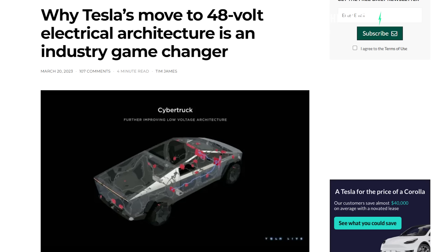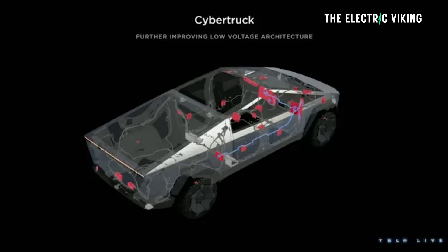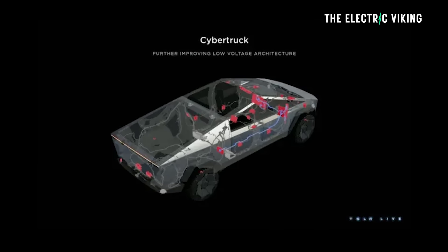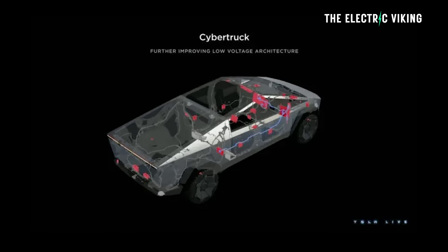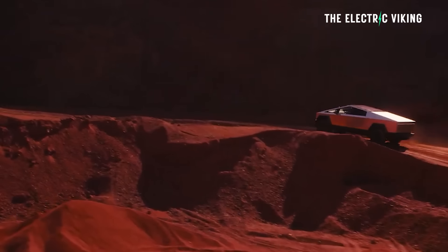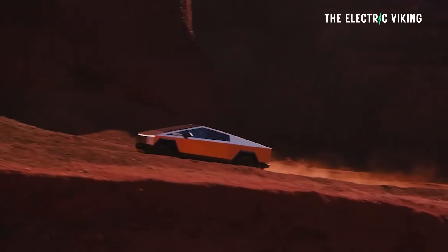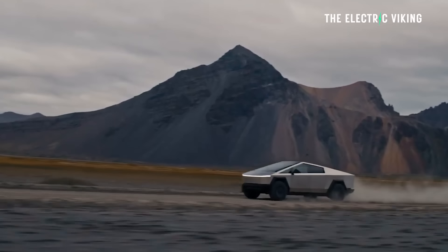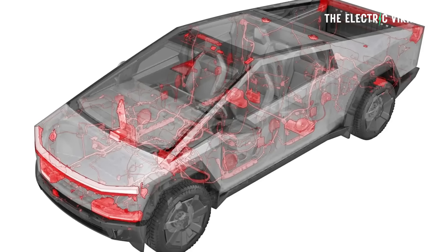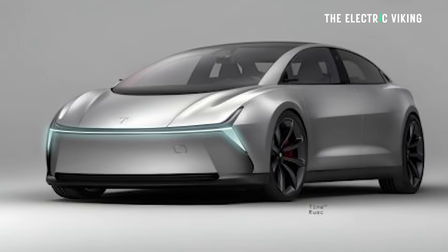Tesla's new 48-volt electrical system made possible what everyone's saying is probably the best feature of the Cybertruck: steer-by-wire. Steer-by-wire enables incredible steering control — it's completely different to anything that's ever been revealed in the automotive industry before. It's revolutionary. That and 48-volt architecture is coming to the new Tesla Model 2.